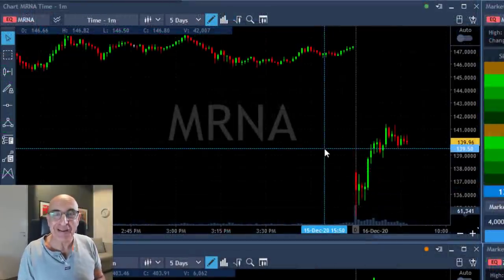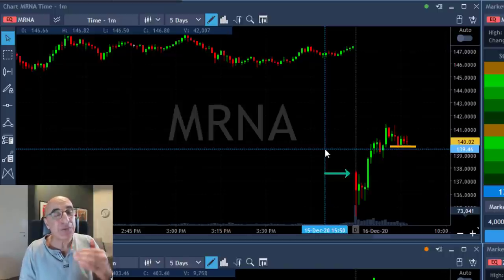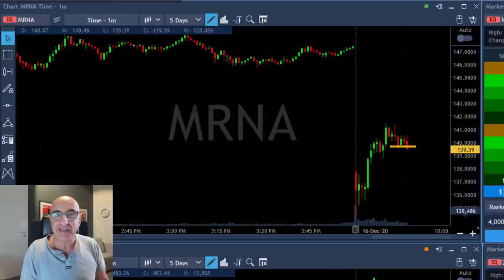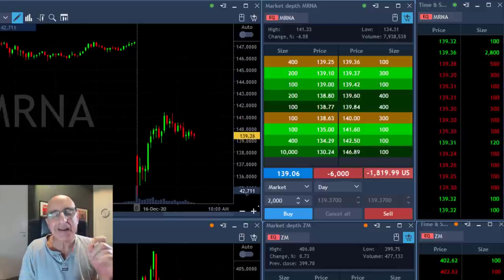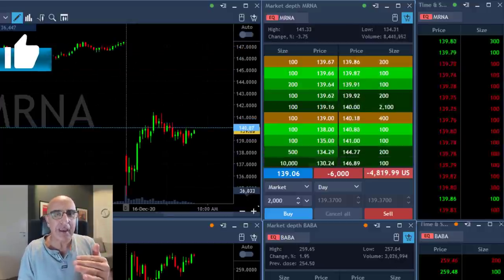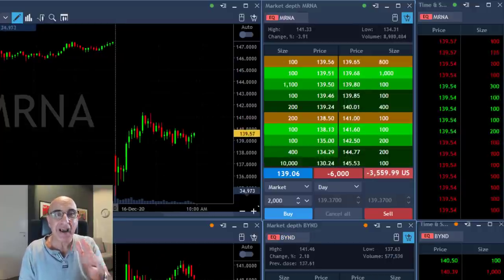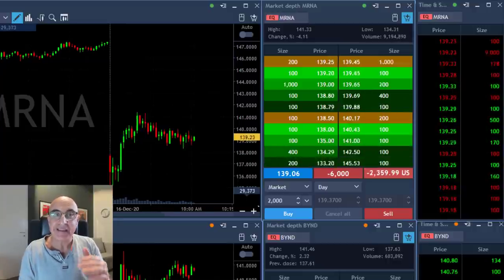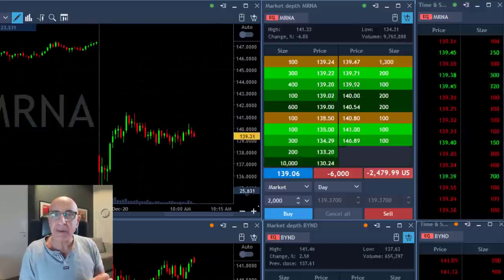My last trade of the day is another trade in MRNA — remember my first loser. MRNA started with a gap down today, and normally when a stock starts with a gap down it will come down — it's only a matter of time. I'm about to short because it has a nice technical formation here. Just shorted, and I'll keep adding to that short as it comes down. Although I had a losing trade in MRNA earlier, I still expect it to fail because it should be a gap and go. My timing was bad on the first trade, but I still expect the second trade to be successful. It is slowly coming down.